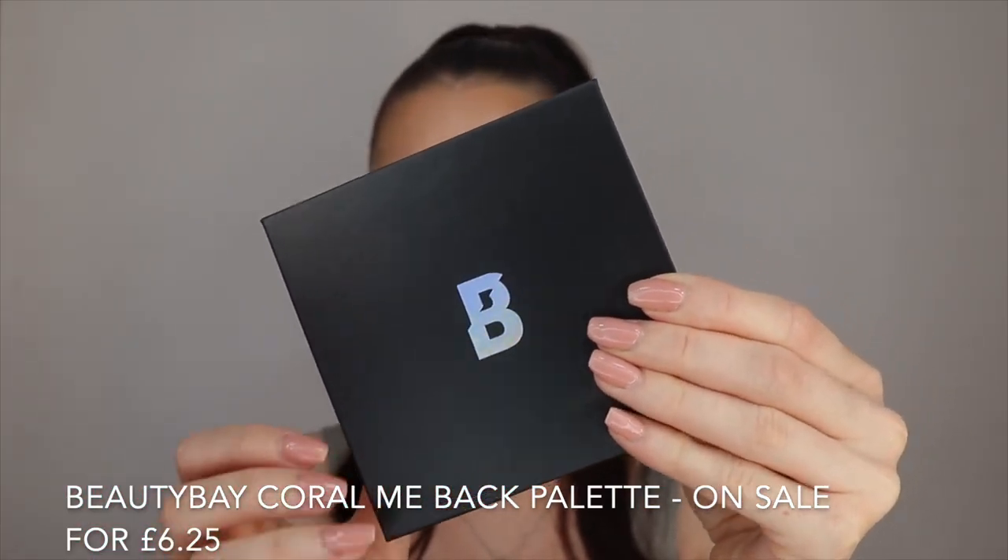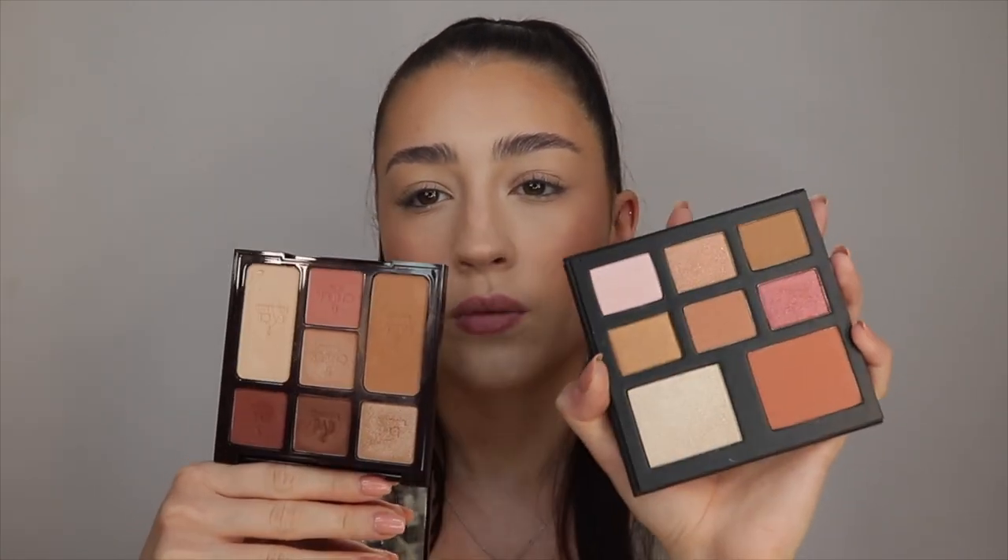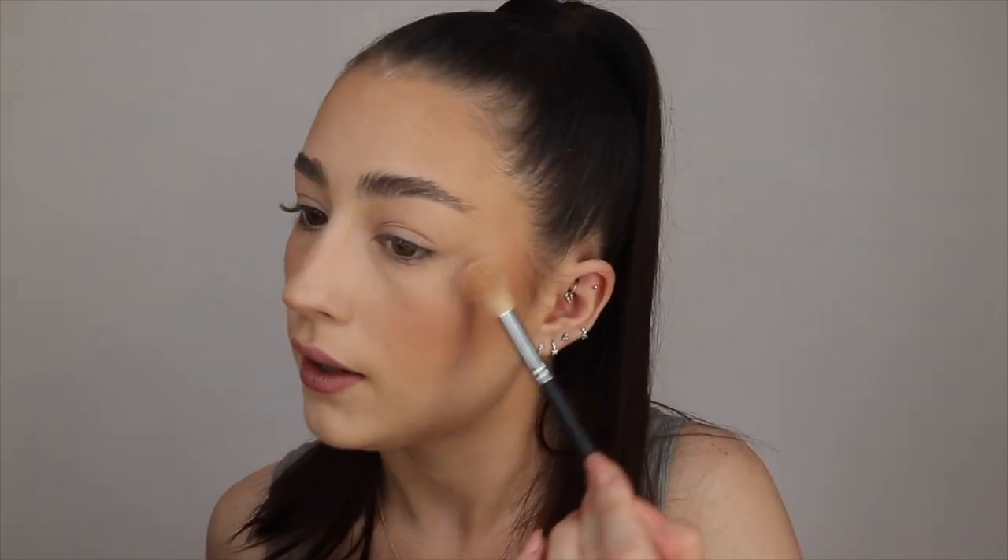I'm going to tap over with whatever's left on my foundation sponge so we don't look like a clown. For highlighter I picked up this palette from Beauty Bay — this is called the Coral Me Back palette. It's one of those full face palettes with a blush, a highlighter, and some eyeshadows, and it was half price so I picked it up for around £6 — originally £12. I thought this could possibly be a dupe for the Charlotte Tilbury palette at £49. I'm just taking the highlight today and — oh wow — that's a really nice highlight. I think it's actually probably better than the highlighter in the Charlotte Tilbury palette. I'm super impressed.